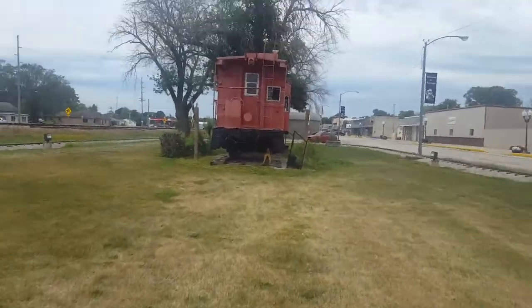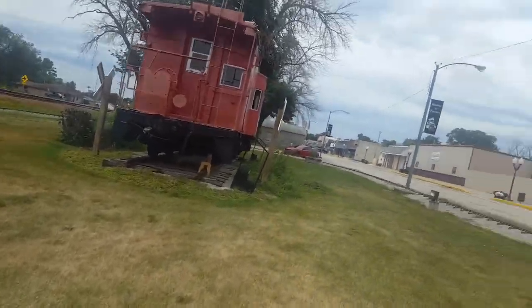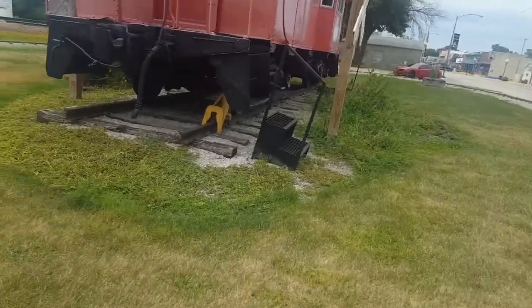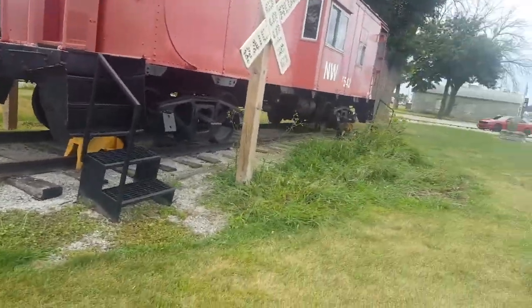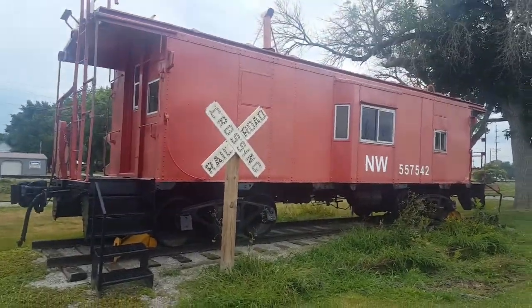So you got two more cross bucks, and of course this caduceus, which is pretty neat. There are also cat eye cross bucks, and it's a Norfolk and Western caduceus.